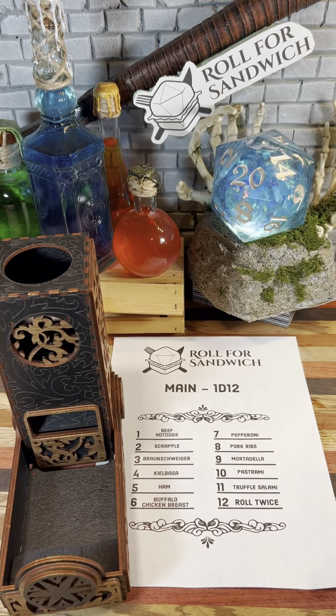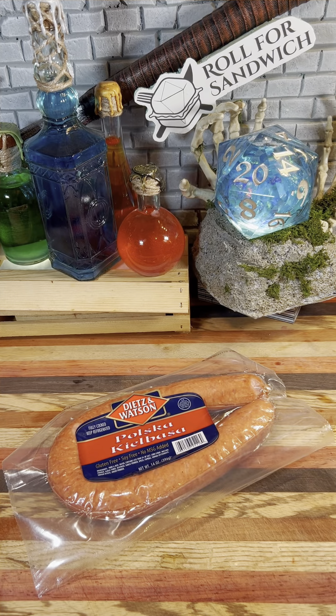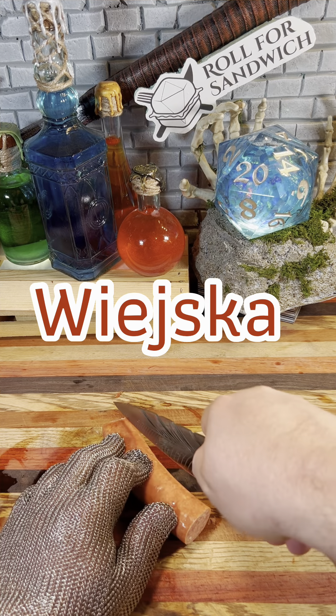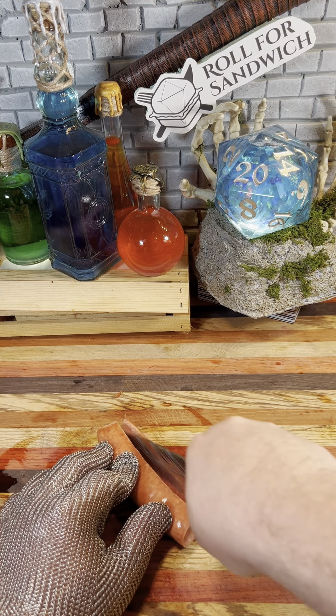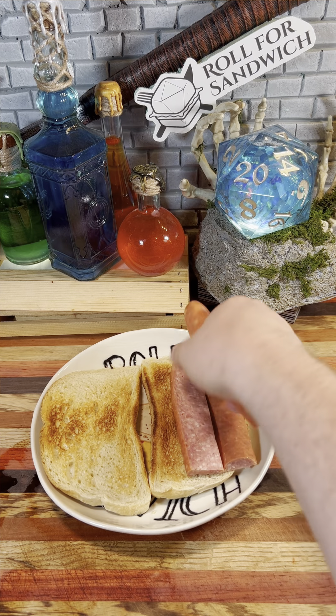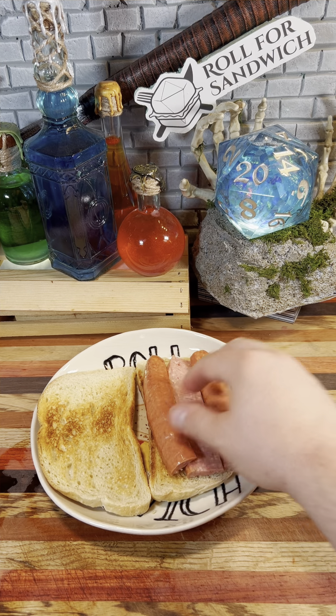Moving on to our Roll for Main. Four, kielbasa. Technically, kielbasa refers to any type of sausage from Poland, but typically in the U.S., when we think of kielbasa, we think of this sausage known as wieska, or farmhouse sausage in Poland. This is a smoked pork sausage flavored with marjoram and garlic. Honestly, I've never been a huge fan of kielbasa. It's something about the specific smoky flavor that it has. It's just not my favorite.